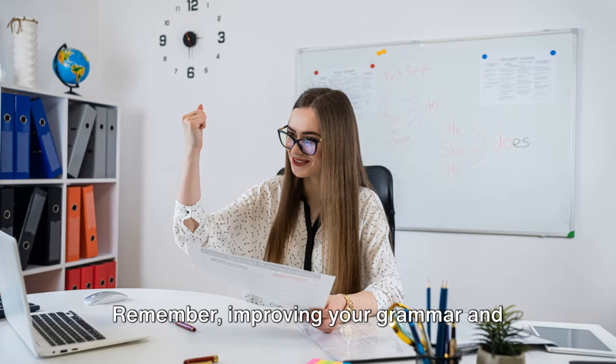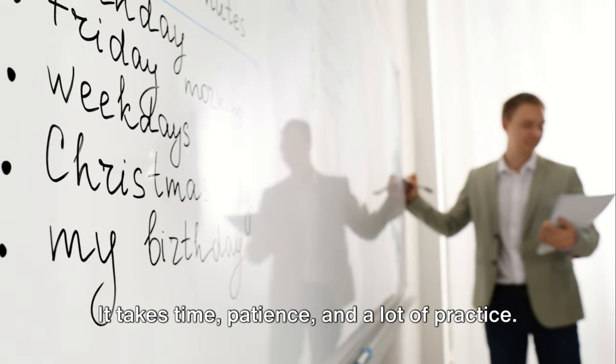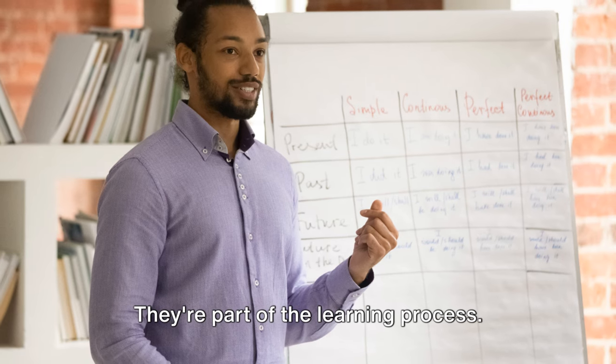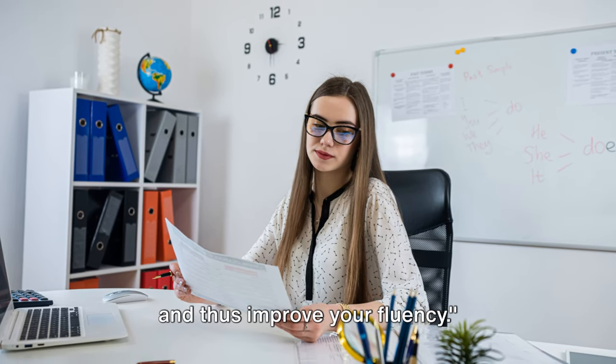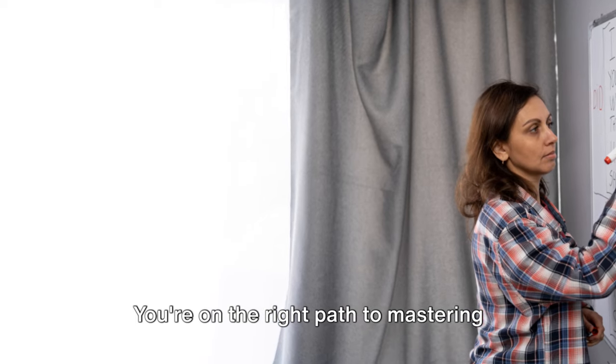Remember, improving your grammar and pronunciation is a process. It takes time, patience, and a lot of practice. Don't be discouraged if you make mistakes — they're part of the learning process. Good grammar and clear pronunciation will make your speech more understandable and thus improve your fluency. So keep practicing and don't give up. You're on the right path to mastering English conversation.